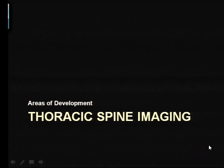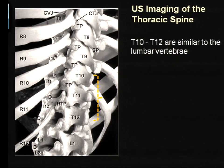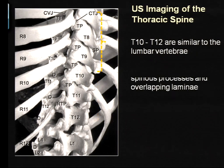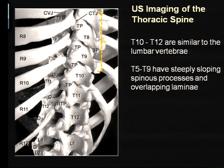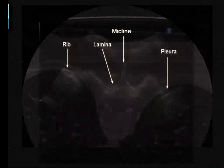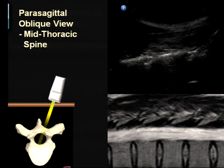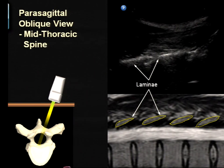I'll quickly close with a little bit on thoracic spine imaging. The anatomy is quite different from the lumbar vertebrae. In the lower thoracic region it's quite similar and you can get similar pictures. Once you get to the mid-thoracic spine, the spinous processes are steeply sloping and the laminae actually overlap, giving very small paramedian sagittal oblique windows and essentially no transverse windows at all. The transverse view is useful for thoracic paravertebral blocks but of very little use in central neuraxial blocks. The paramedian sagittal oblique view is more useful — you can get a picture of the lamina and appreciate the gap between laminae, and this line probably represents where the flavum starts.